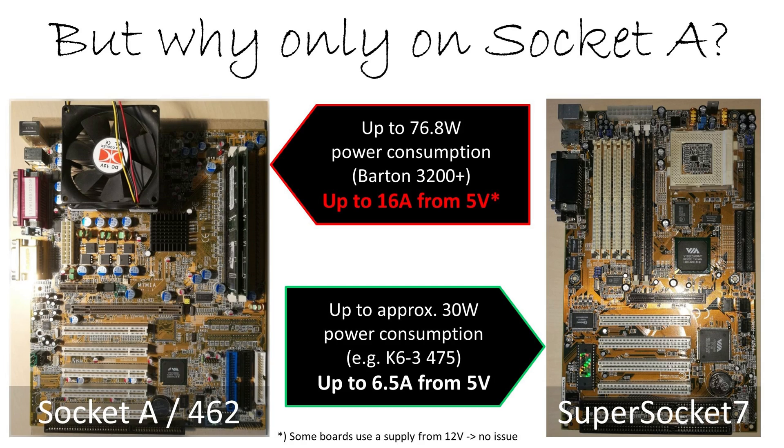If we already use 16 amps just for the CPU, we still need additional current for the hard drive, GPU, and the mainboard itself. So expect that even 20 amps could be too little. That's why you can face this issue with an Athlon XP system and not with a Pentium 4, which has 12 volt supply, or with a super socket 7, which has lower power consumption.